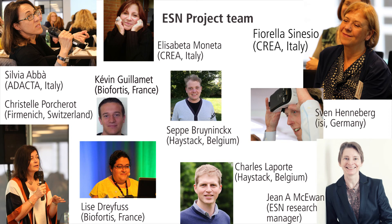The research was conducted by Fiorella Zenesio, Elisabetta Moneta, Silvia Abba, Christelle Pocherot, Lise Dreifuss, Kevin Guimet, Seppe Brunnings, Charles Laporte, Sven Henneberg, and Jean McEwen.